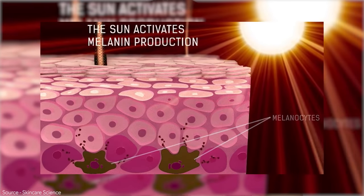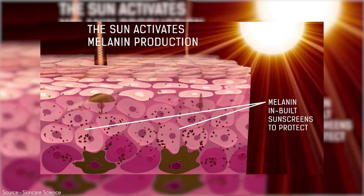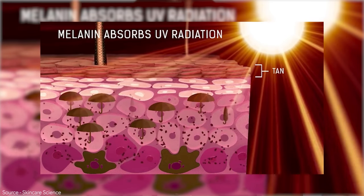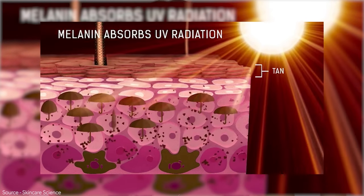This pigment is created in a specific cell called the melanocyte and is actually given and shared to other skin cells such as keratinocytes. It sits on top of them like a little umbrella and actually protects them from the sun. When you go out in the summer and you tan, that tan is actually melanin being created in your skin through tyrosinase pathways.